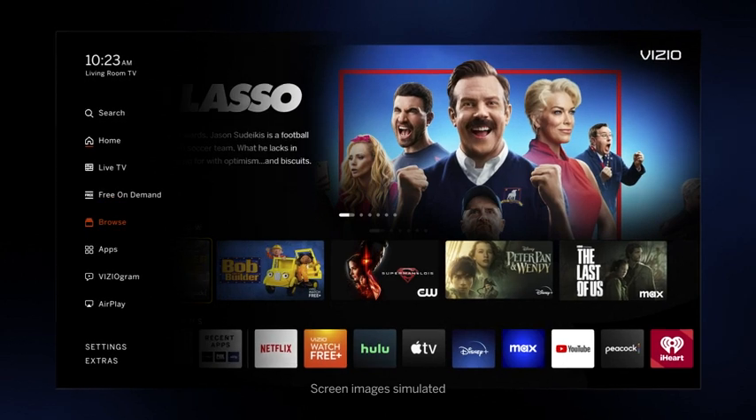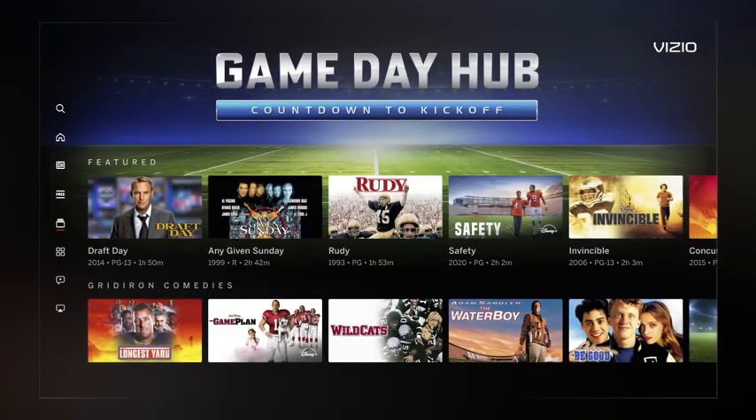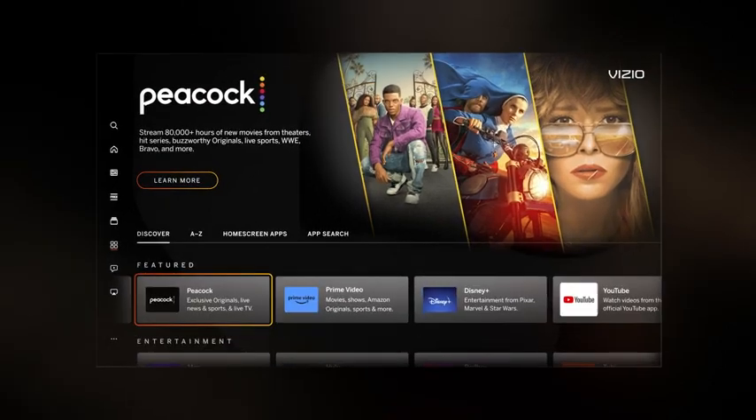An enhanced design with updated left-side navigation, simplified search, and new browse pages creates an engaging discovery experience. Explore hundreds of apps through the new app catalog and details pages.